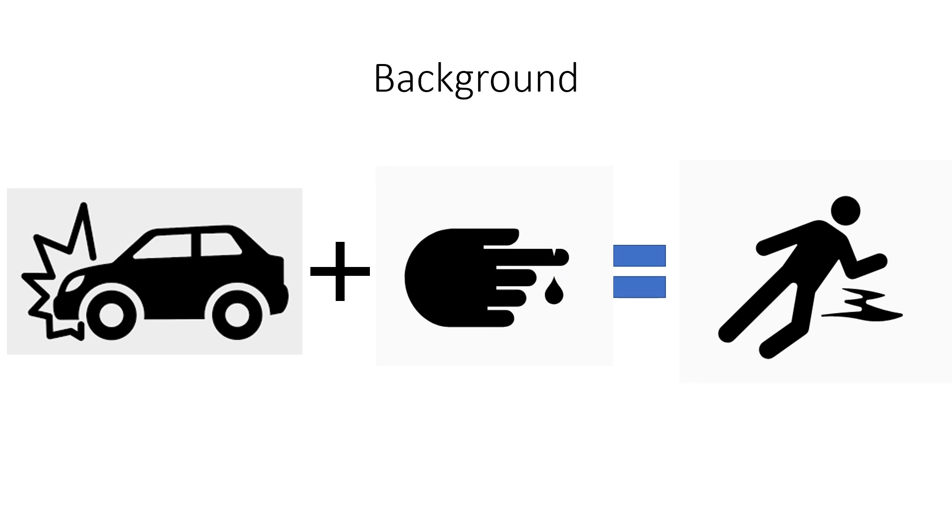In the United States, injury is the leading cause of death among individuals between the ages of 1 and 44 years, and is the third leading cause of death overall. Approximately 20 to 40 percent of trauma deaths occurring after hospital admission are due to massive hemorrhage from truncal injury and are potentially preventable with rapid hemorrhage control and improved resuscitation.